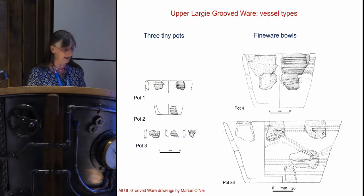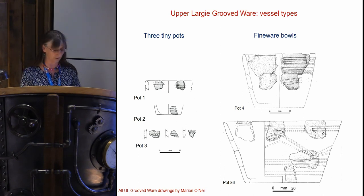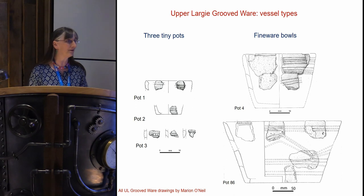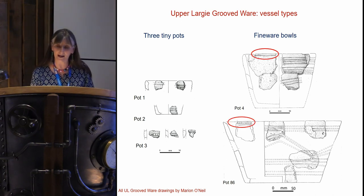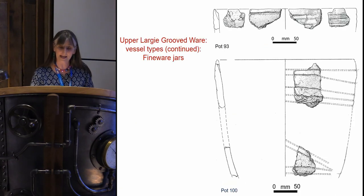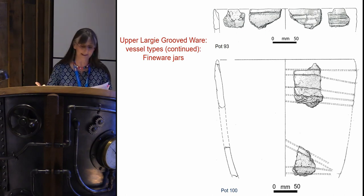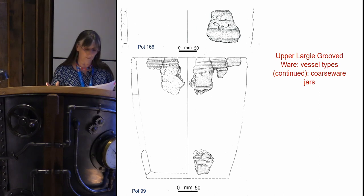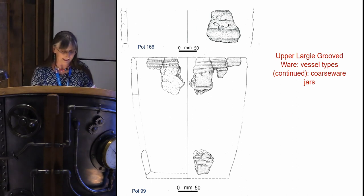It's a pure grooved ware assemblage with no other pottery type present — all flat-based. With the exception of three tiny pots, the assemblage consists of three basic categories: small to medium fineware bottles ranging from around 150 to 220 millimetres, tending to have dense decoration on much or all of the exterior and often the interior too; larger fineware jars around 200 to 300 millimetres in rim diameter, again with interior decoration; and large thick-walled coarseware jars, the biggest with an estimated base diameter of 410 millimetres, usually coated with a slip to hide inclusions.